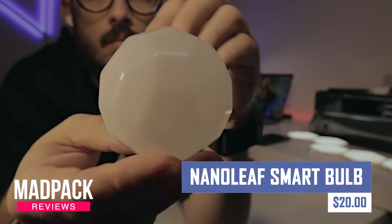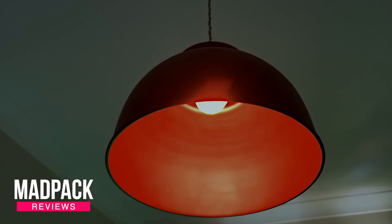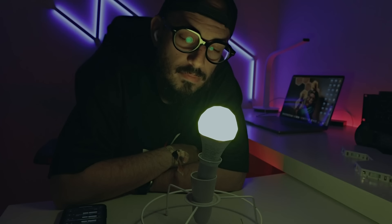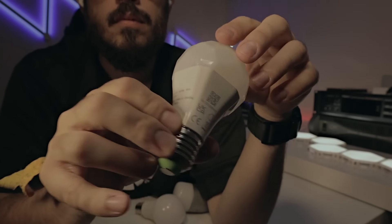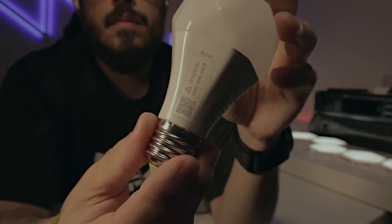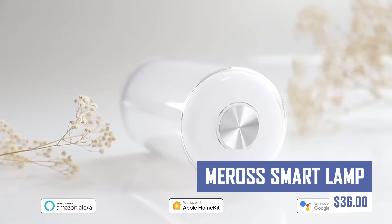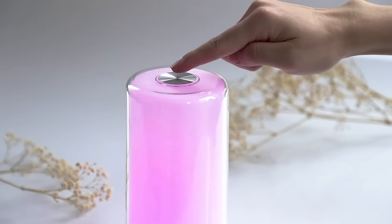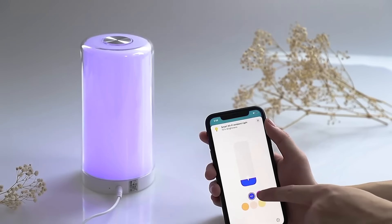Upgrade your ordinary bulbs to smart lighting with the Nanoleaf Smart Bulb. This Wi-Fi connected bulb offers millions of colors, adjustable white light, and dimming capabilities. Control it with the Nanoleaf App or Voice Assistant for a convenient and personalized lighting experience. Nanoleaf Smart Bulbs also integrate with smart home ecosystems for automation and scheduling. Transform any lamp into a smart light with the Miros Smart Lamp.